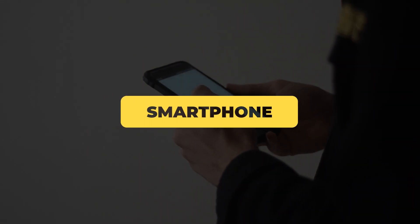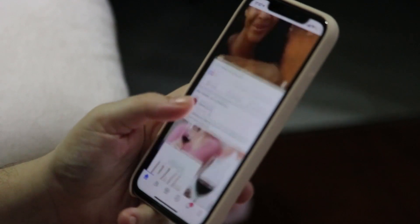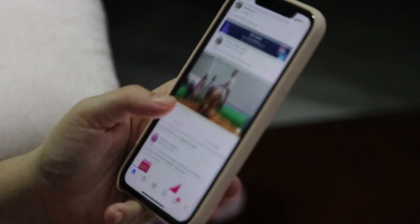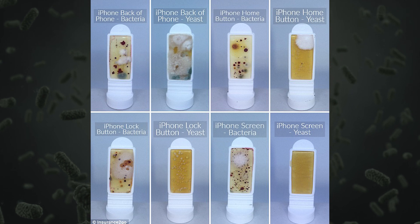What are you watching this video on right now? Because if it's your phone, you might want to go give it a clean. Smartphones are festering cesspits of bacteria. A study found that they can carry up to 4,200 units of coliforms, a bacteria indicating faecal contamination. Just take a look at this image of the bacteria found from different parts of an iPhone.